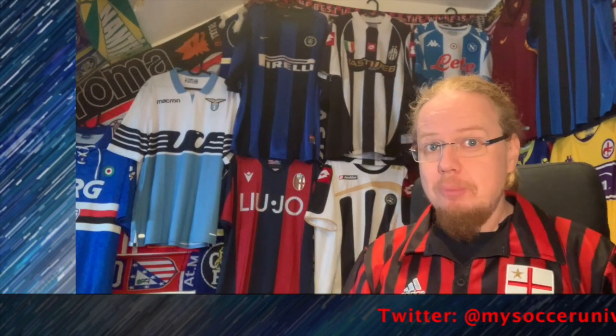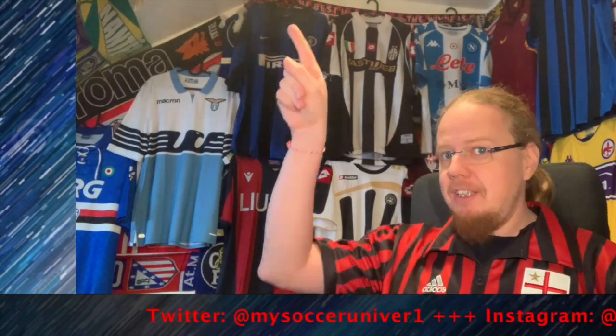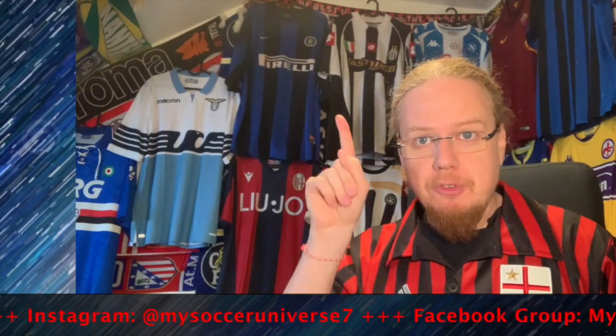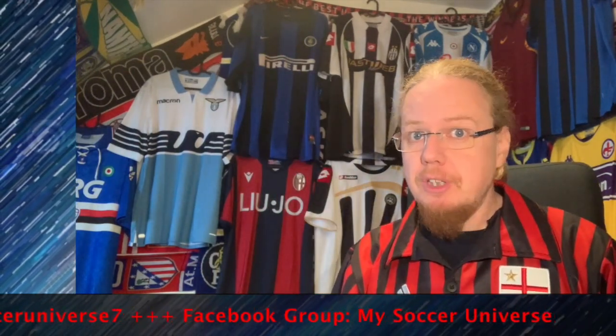I really hope you enjoyed this video. If you did, here are some videos and playlists you might enjoy too. Please consider subscribing to my channel and hit the little bell icon so you get notified whenever something happens in my soccer universe. Have a wonderful day, bye!